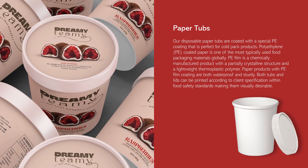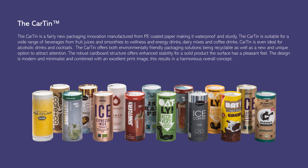Our disposable paper tubs are coated with a special PE coating, perfect for cold-pack products. Polyethylene-coated paper is one of the most commonly used food packaging materials globally. Both tubs and lids can be printed to client specification within food safety standards. The Car Tin is a fairly new packaging innovation manufactured from PE-coated paper, making it waterproof and sturdy. It is suitable for a wide range of beverages — from fruit juices and smoothies to wellness drinks, dairy mixes, coffee, alcoholic drinks, and cocktails. The Car Tin offers eco-friendly, recyclable packaging with a modern, minimalist design and excellent print image.